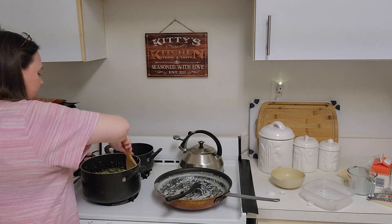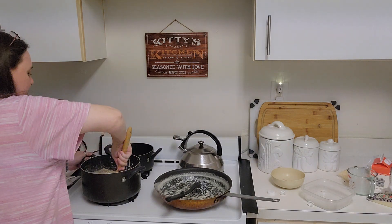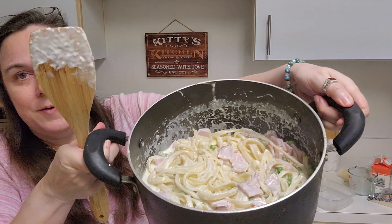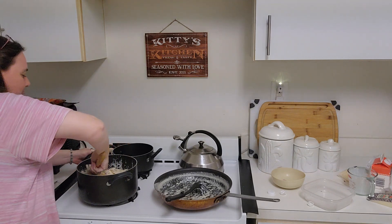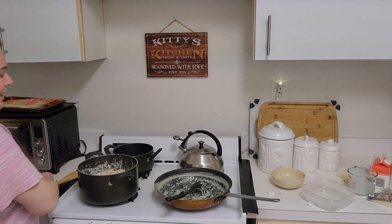Now the peas. It looks like a really nice dish right here. All it needs is some cracked fresh black pepper, and I'll do that in a little bit.